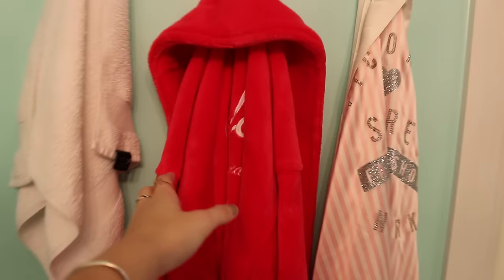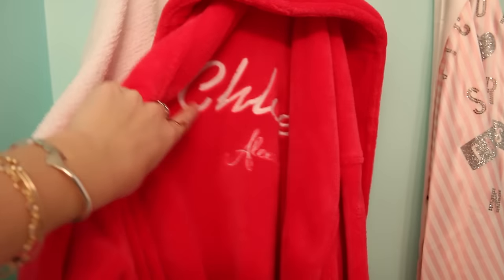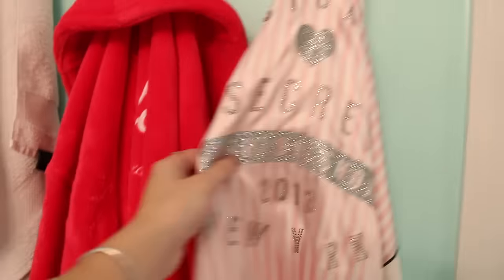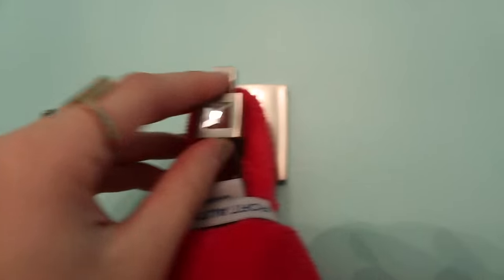I got this robe from my Just For Kicks photo shoot and they did put my name on it, which was really cool. I love that. And then I have my Victoria's Secret fashion show robe that my mom got for me a few years ago. And my robe hooks are from Amazon, I think.